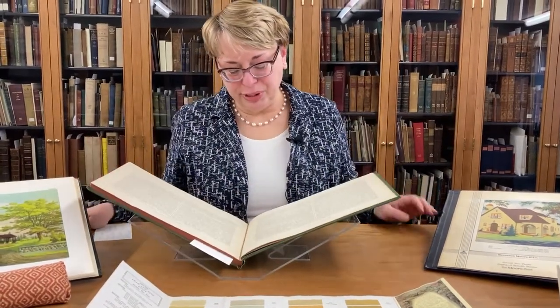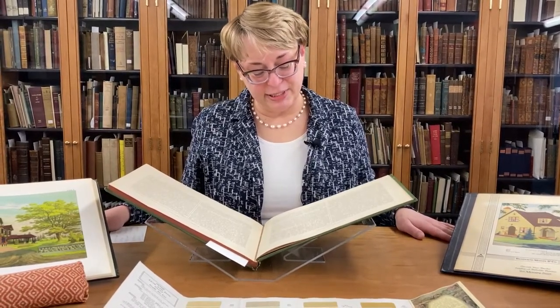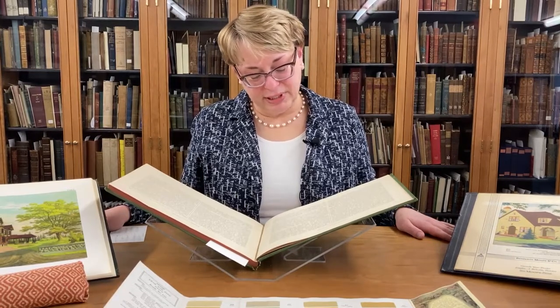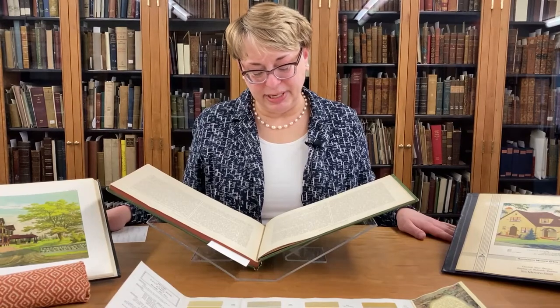"The old puritanical hatred of color, which found its natural outcome in white houses with green blinds, has had to give way, at first to a compromise, in which neutral and sickly drab tints played a prominent part."